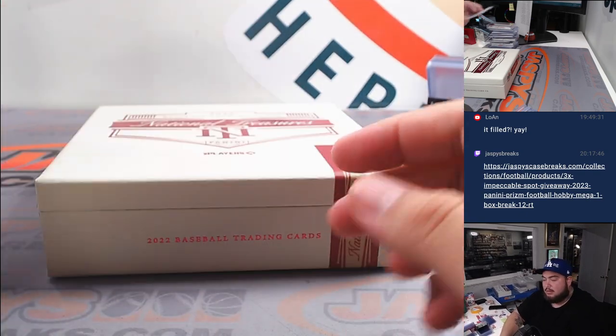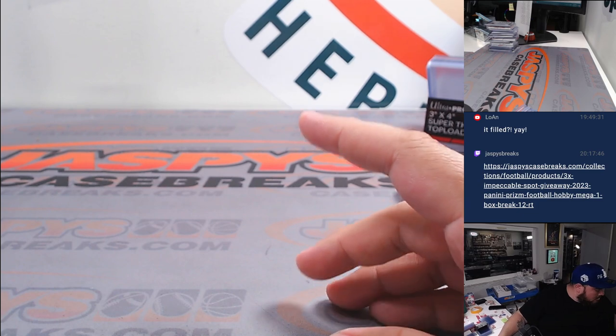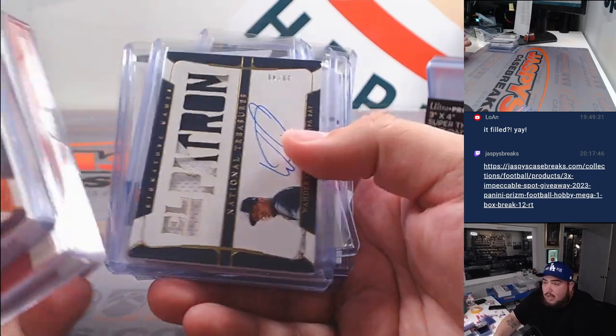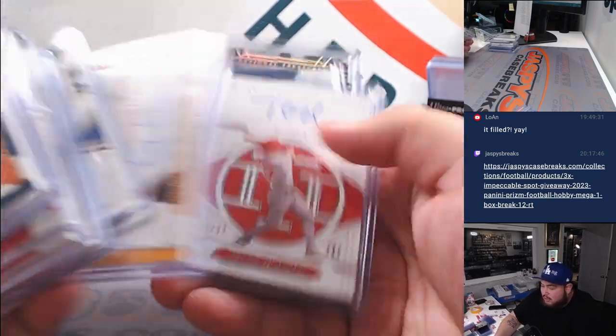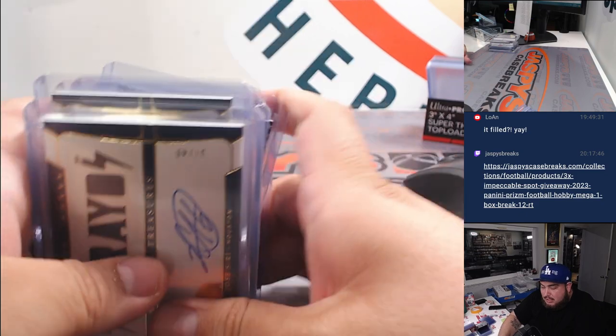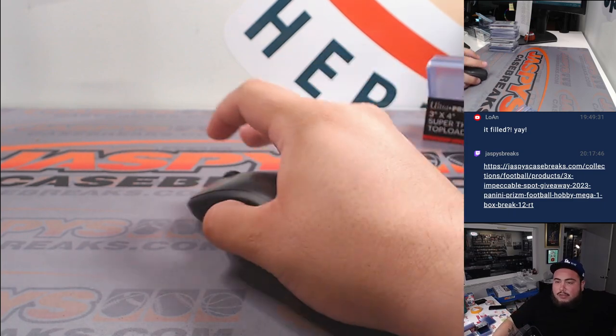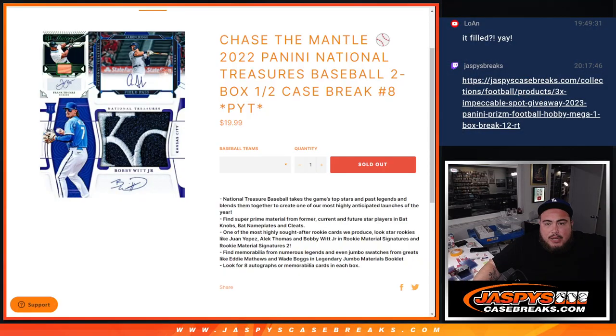And there you go, man. All right, guys — again, that would have been a nice break back in 2022 for sure. But again, obviously with that Wander Franco off-the-field issues, it kind of hurt that. But nice boxes though — we got a couple one-of-ones in the first one. I feel like we could see a lot worse, but unfortunately not everybody was going to get a nice hit.